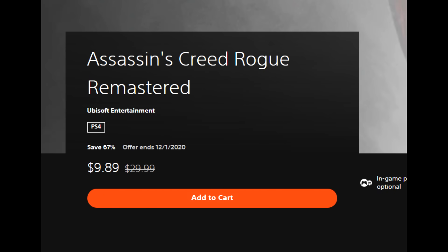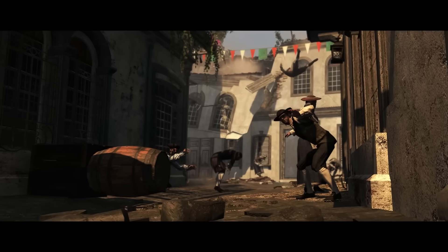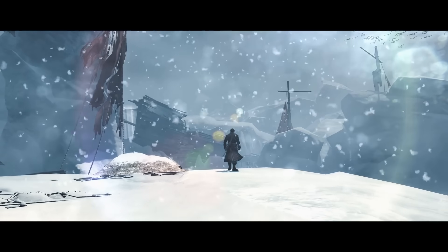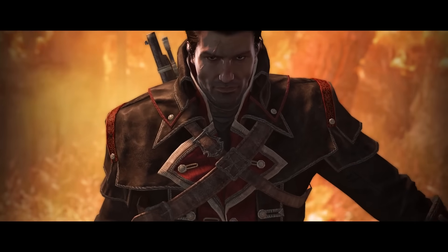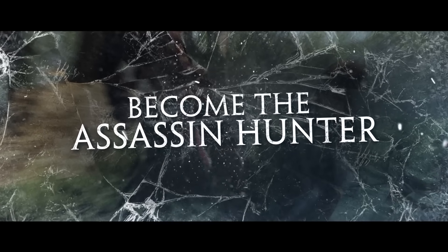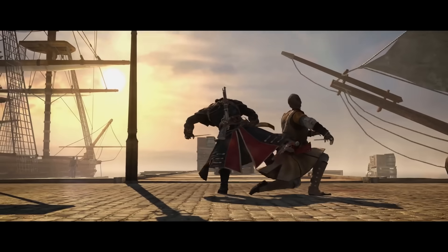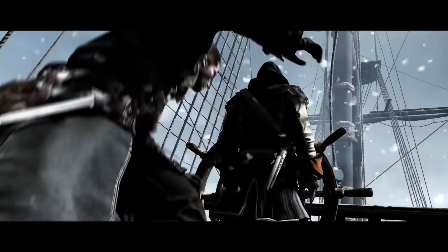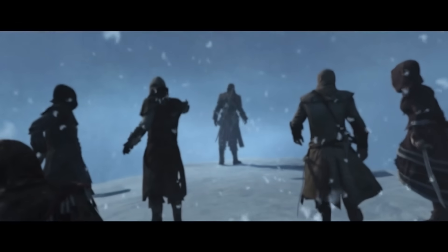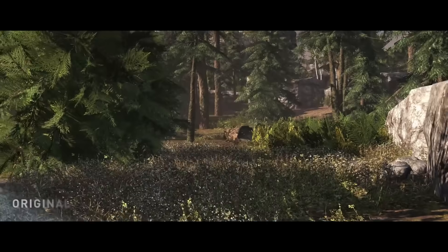We've got to get some Assassin's Creed in here. Assassin's Creed Rogue Remastered is $9.89 while AC4 Black Flag is $8.99. AC4 is in my opinion my favorite Assassin's Creed game — Edward Kenway is probably my favorite character in the entirety of the series. I know people are partial towards AC2, but comparing the two, AC4 is fundamentally a better game with a great story, stunning visuals, and great naval combat. If you haven't played it, it's an incredible game.